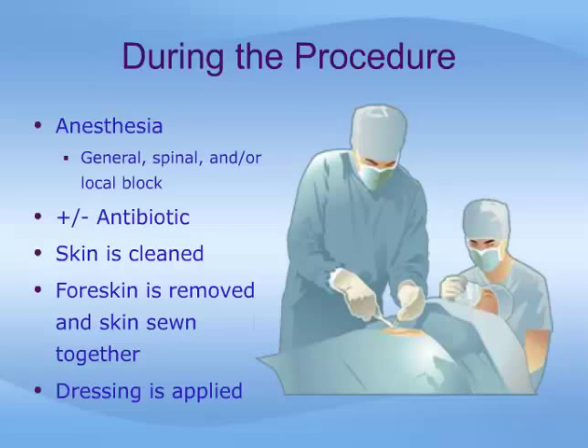After anesthesia is administered, the skin will be cleaned, then the operation proceeds. Your doctor will choose the most appropriate technique of circumcision for your case. The foreskin is excised and the wound is closed with tiny, absorbable sutures. After surgery, the penis is dressed according to your surgeon's preference.